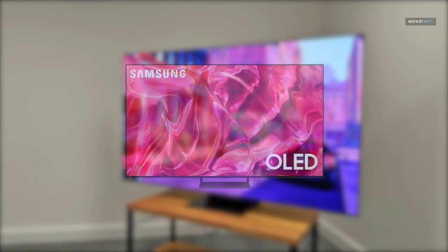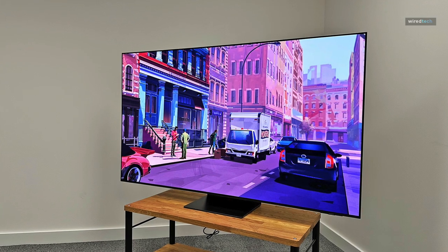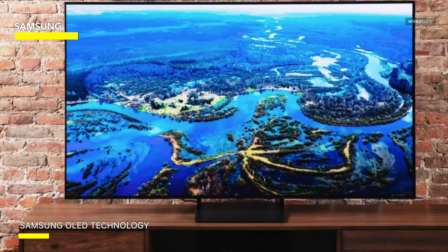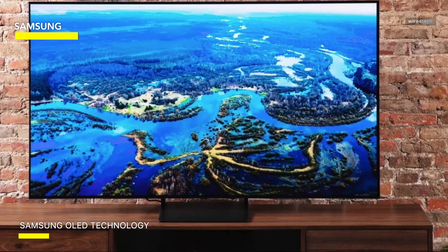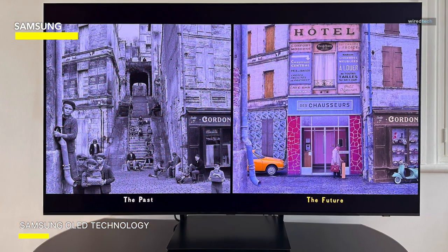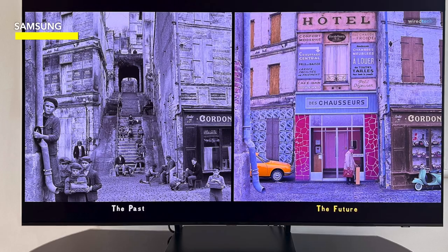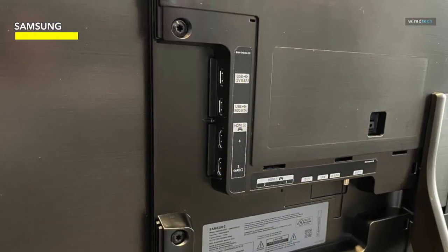Samsung. The Samsung S90C is the best TV you can buy right now. It delivers top-notch image quality with picture performance perks that you won't find on other sets in its price range. The S90C has a 4K QD OLED panel. The QD before OLED means it uses Quantum Dot screen technology, which can deliver nearly unrivaled color performance. The S90C is the most affordable QD OLED you can buy, giving it an edge over similarly priced LG and Sony OLEDs that don't use Quantum Dots.